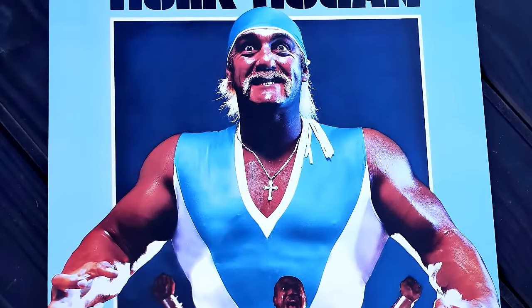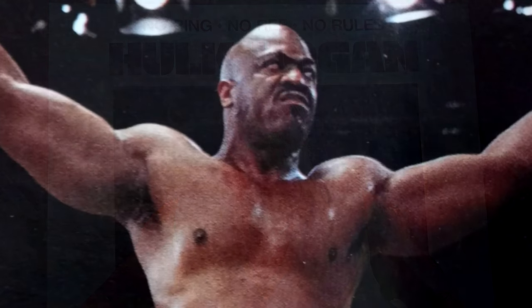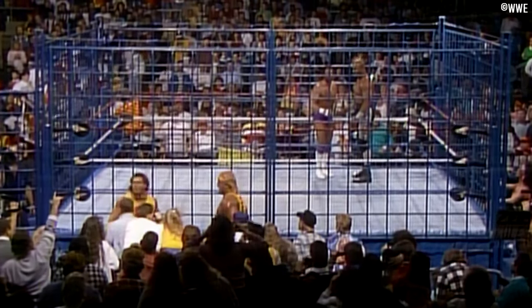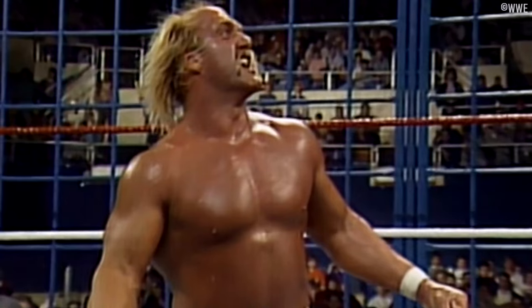It was one of those classic Vince McMahon gambles that didn't pay off. While No Holds Barred debuted at number 2 at the box office just behind Indiana Jones and the Last Crusade, it's been said that Vince McMahon broke even financially when all was said and done. The pay-per-view idea, while quite novel at the time, wasn't great, and the cage match itself didn't live up to any expectations, as low as they may have been.